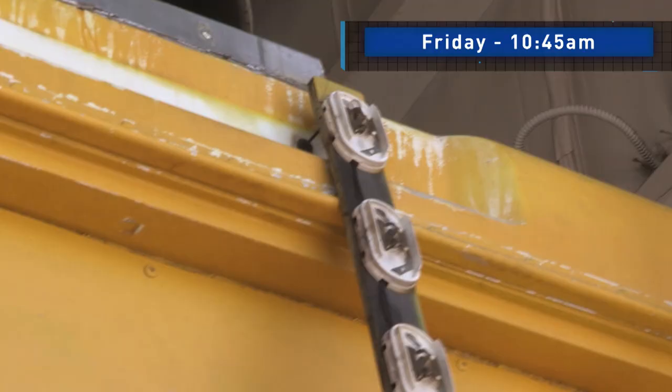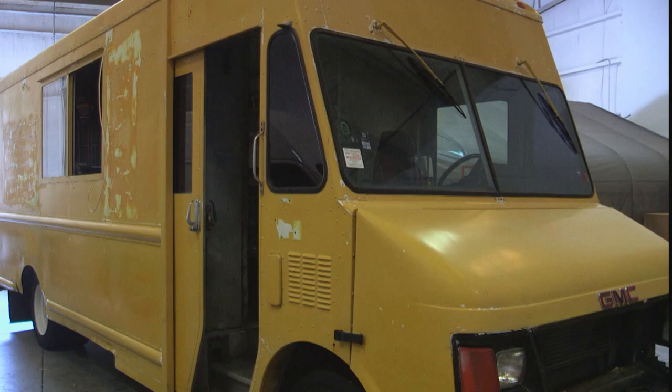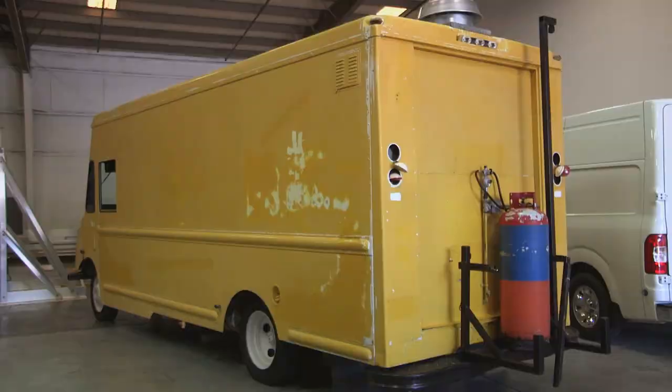Here's your impossible mission for this week. Here's this big, nasty, beat-up food truck, and we've got to turn it really fast. We need to get this thing designed, printed up, and installed so that they can get to this event on Friday night. Oh, this Friday? Yeah, it's only a week.